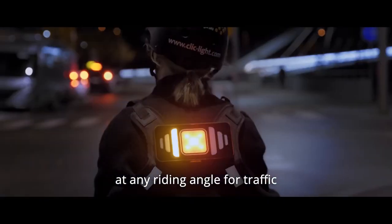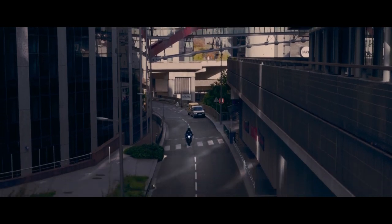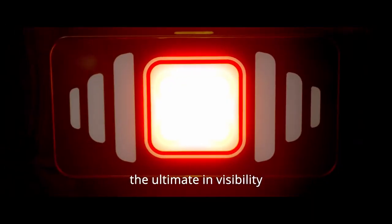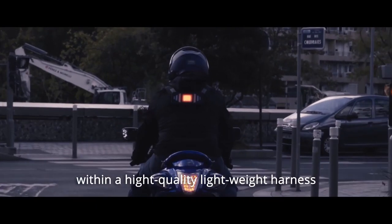This signaling system is also highly autonomous. It has up to 30 hours of battery life in position mode, and it only takes 4 hours and 30 minutes to recharge. It's also robust, adaptable, and waterproof. You can wear it over any clothing or backpack.